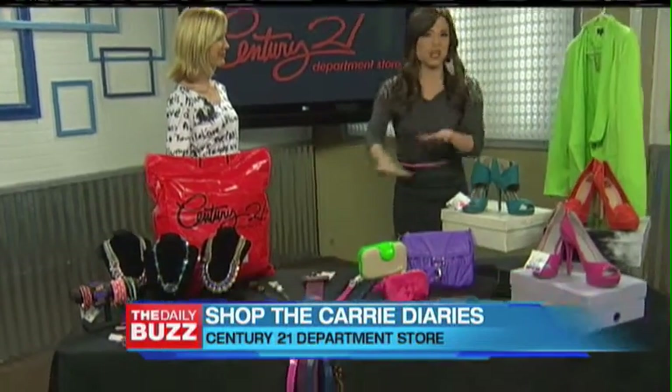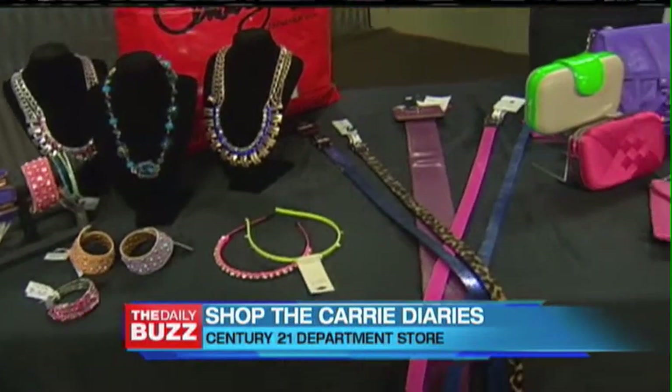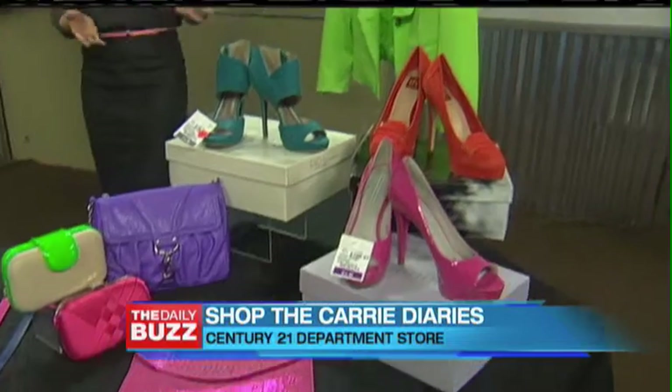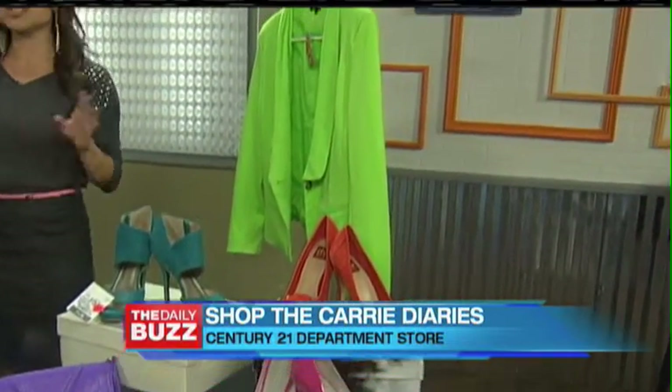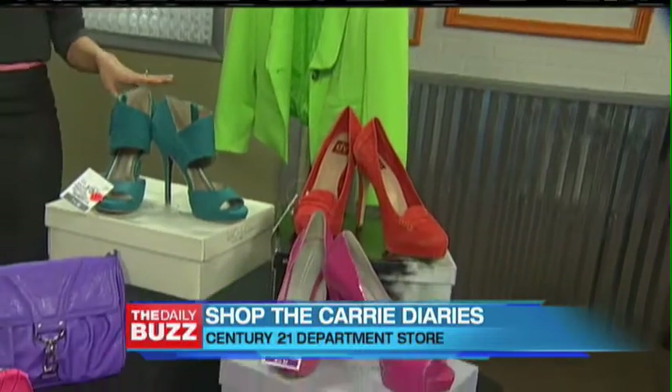So we're talking about all the stuff brought in — from neons, accessories, to sky-high stilettos, sequins, leopard — this season it's all about making a statement. We know Carrie's got that 80s vibe, which you could definitely duplicate, or if you just want to update your wardrobe, Century 21 definitely has you covered.